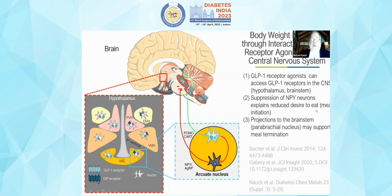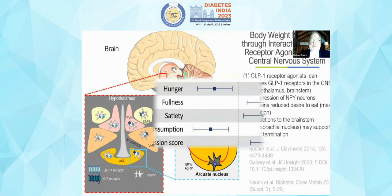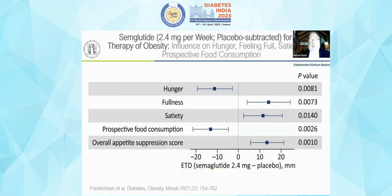Projections from the hypothalamus to the brain stem explain why this is also a mechanism supporting not only meal initiation but also meal termination. What has been found with GLP-1 can also be described with the agents now approved for the treatment of obesity.